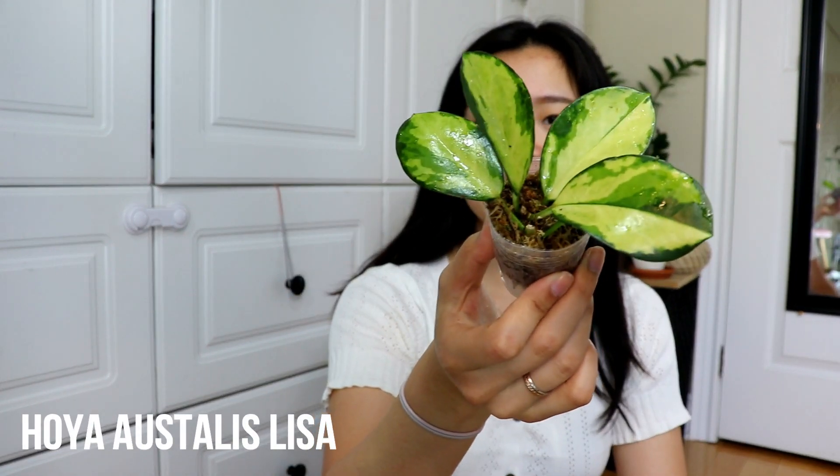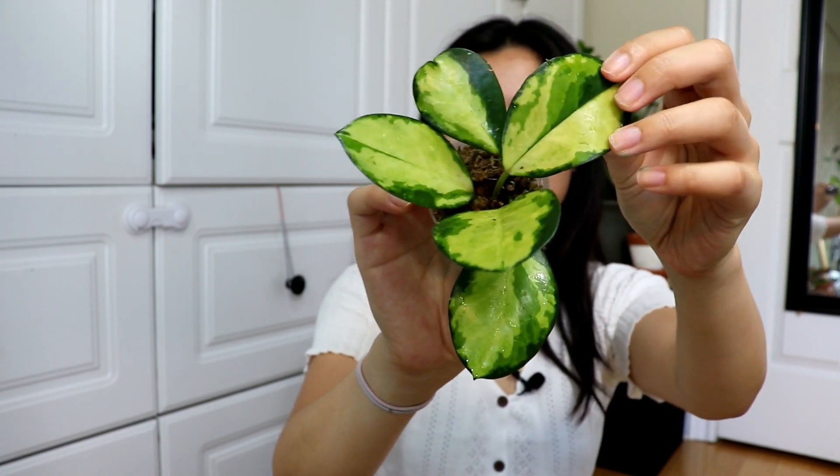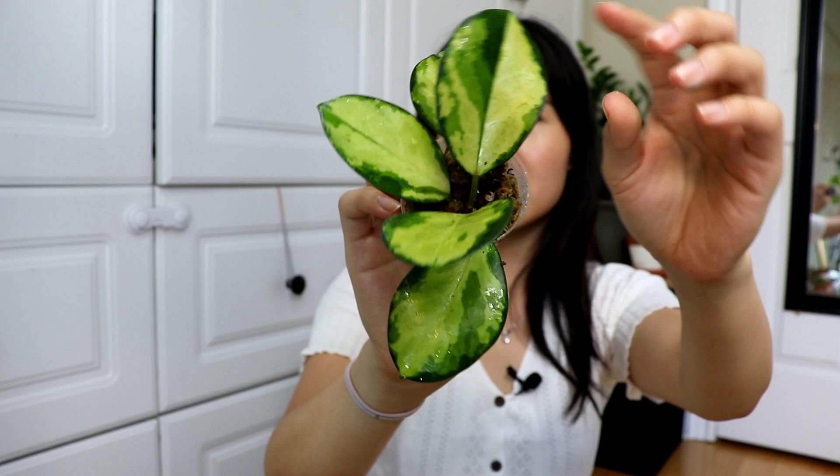Last but not least, plant number one — my all-time favorite hoya right now — is the Hoya Australis Lisa. It's just absolutely stunning. I can't wait to get a really big version of it because I love the variegation. It has a creamy yellow center and beautiful darker green borders on the outside. It is a little thinner compared to the Matilda, Obovata, and Thompsoni, and it's completely smooth with no fuzz. But the variegation is really what gets me — I'm such a sucker for variegation. If you can't find a Hoya Australis Lisa, the Hoya Carnosa Crimson Princess has a similar middle variegation and is more common to find.